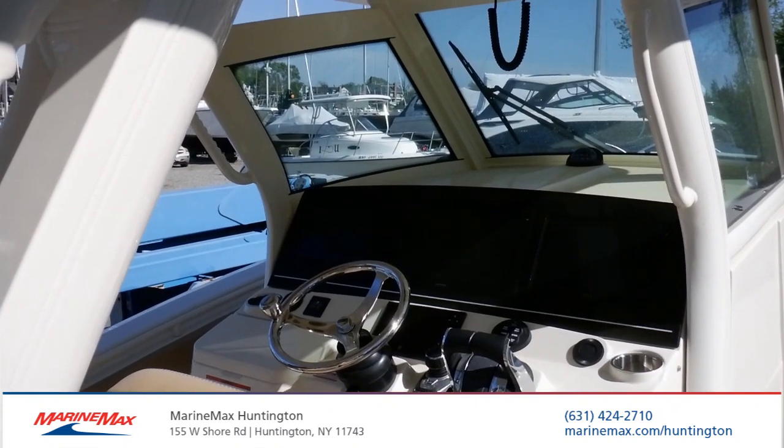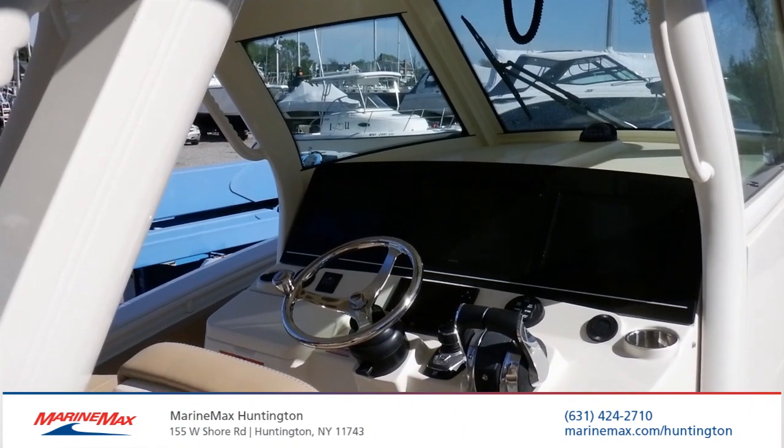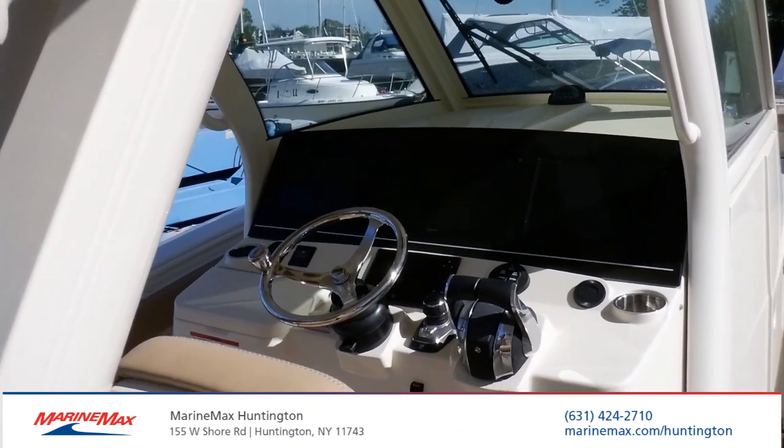Hi, this is Josh with MarineMax in New York. Today we're looking at a recent trade-in — it's a 2019 355 LXF from Scout.